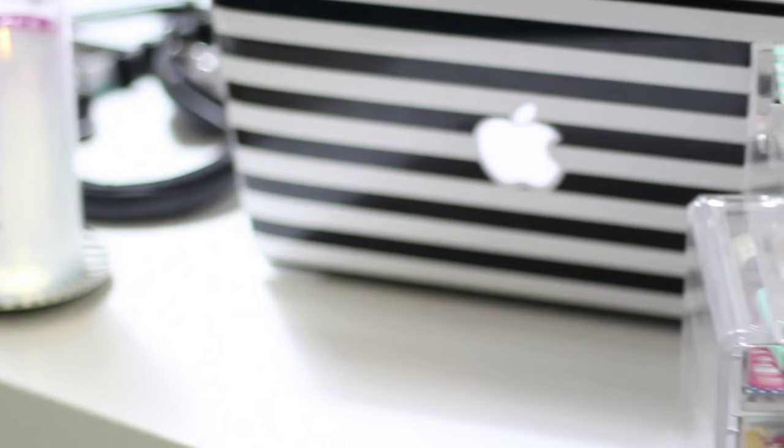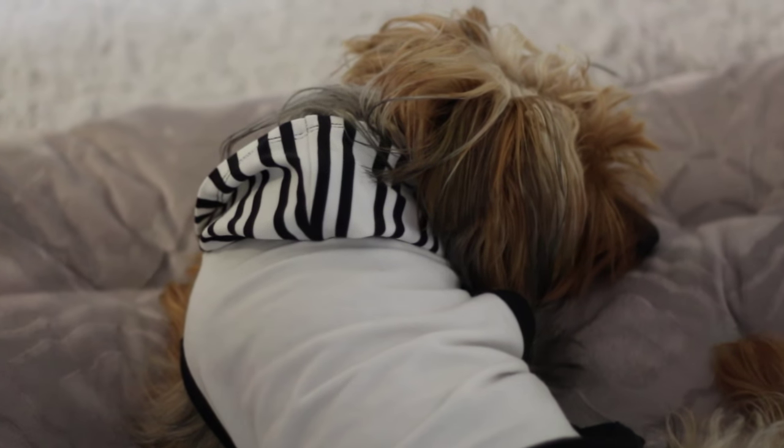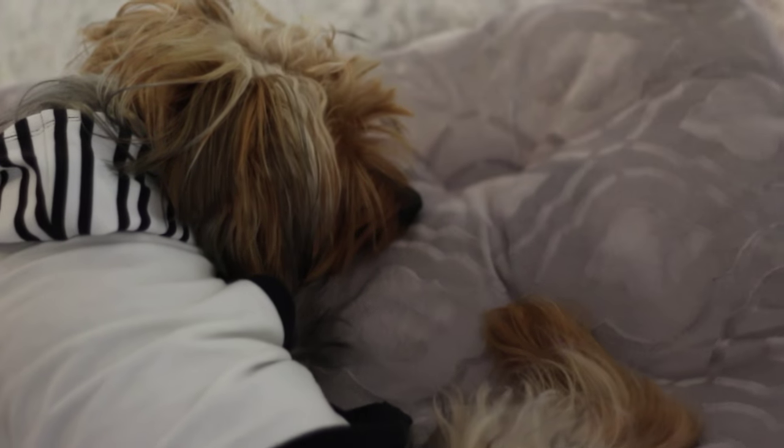Before we get to talking about my desk, I want to show you some things underneath it. For extra storage, I use a clear container from Ikea. I also have a little pet bed here that is another one of Starbucks' favorite resting spots in my office. He loves to sit with me while I'm working, so I like to have a lot of places for him to cuddle up and relax.